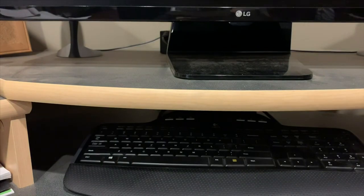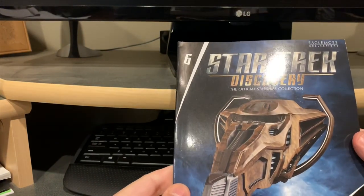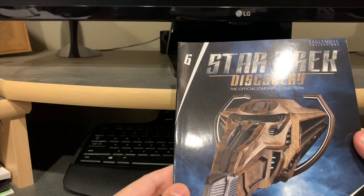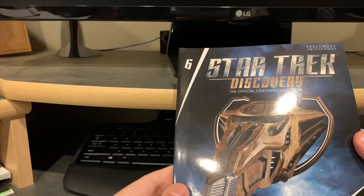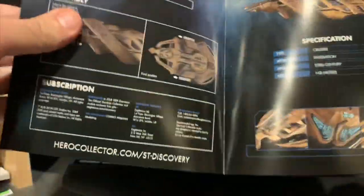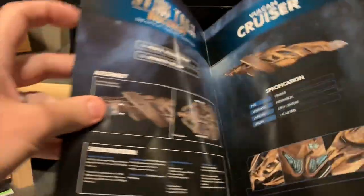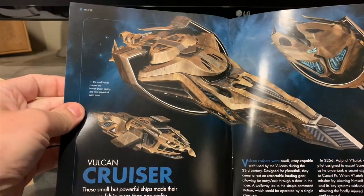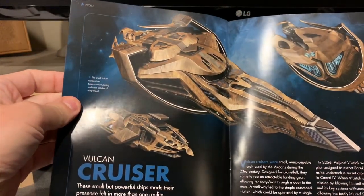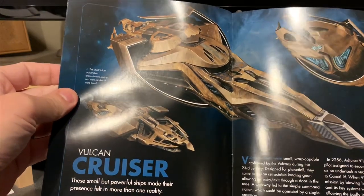As always, we'll go ahead and start with the book. Let's see — Vulcan cruiser, type: cruiser, launched 2379C, length 142 meters. It kind of shows the cruiser here and tells a little bit more about it, saying it is a warp-capable craft.